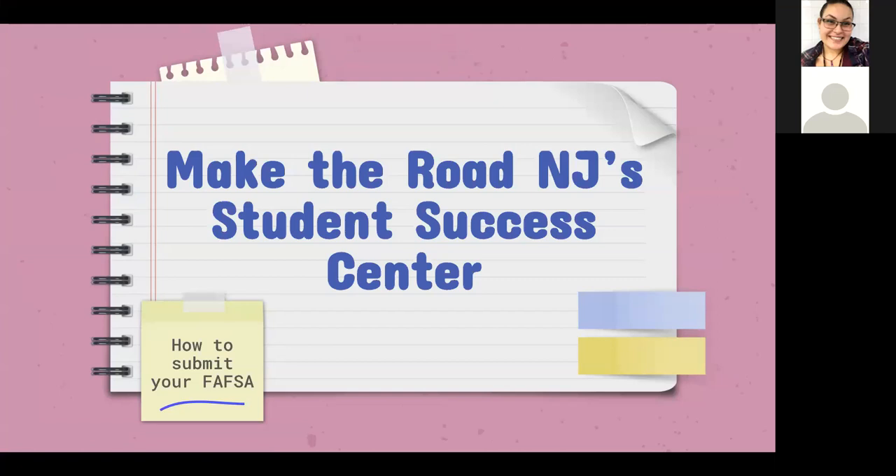Whether they are undocumented, their parents are undocumented, or they're U.S. citizens — we provide all that information and support, from their financial aid application all the way through verification, college applications, college essays, all of that. Today we're just going to be talking about how to submit your financial aid applications.